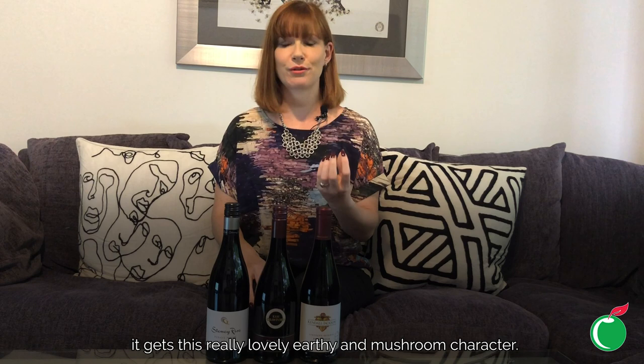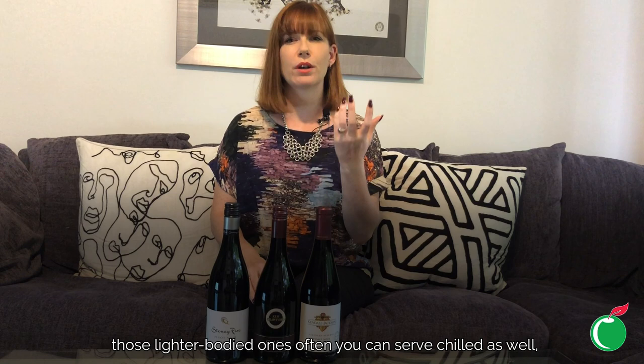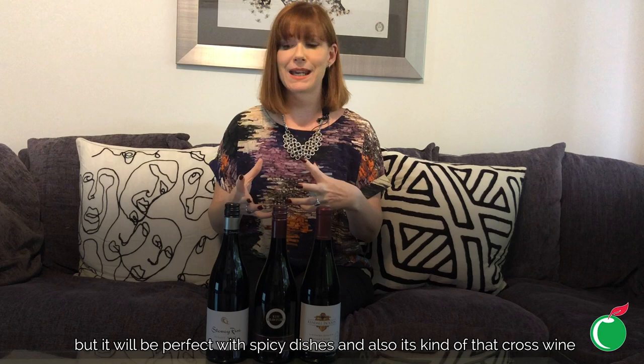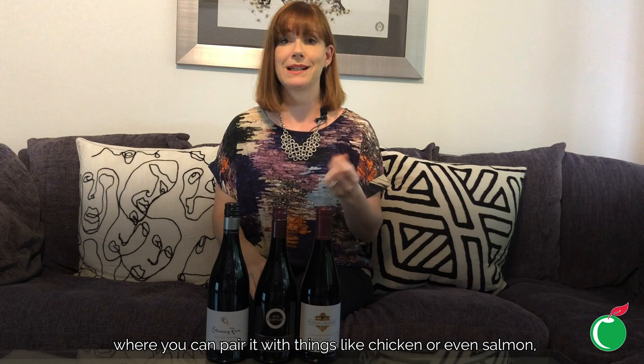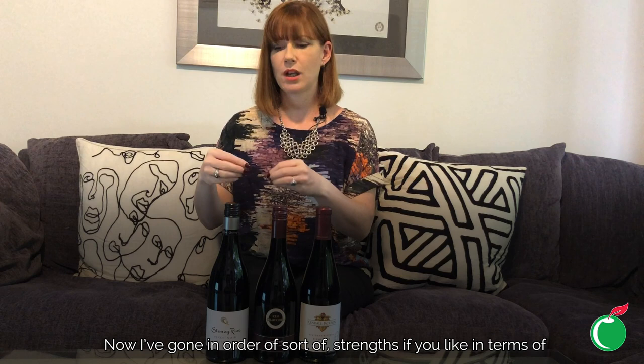Once aged, it gets a really lovely earthy and mushroom character. Super versatile — it tends to be light to medium bodied. The cooler climate expressions, those lighter bodied ones, you can even serve chilled. It won't stand up to massive heavy red meat dishes, but it's perfect with spicy dishes and it's that cross wine where you can pair it with chicken or even salmon, right up to lean steaks.